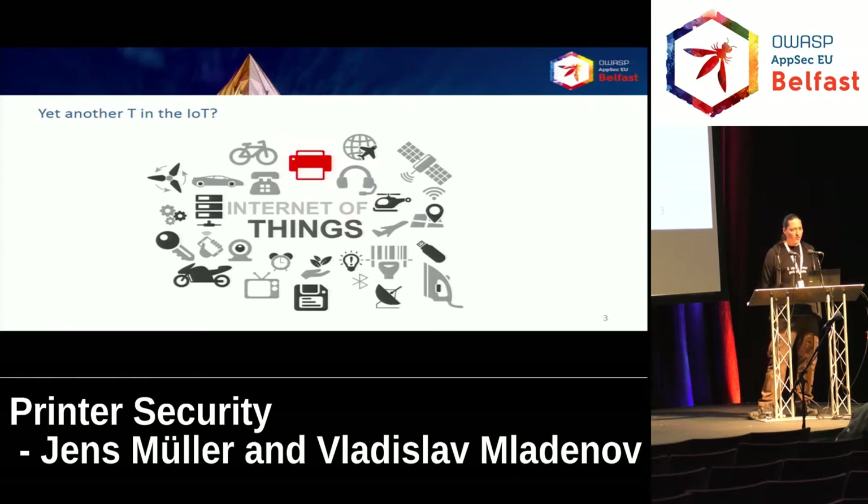Beyond all the traditional security problems we have with embedded devices, in the printing world we have some design weaknesses by default that are extra interesting. You can access the printer's file system through ordinary print jobs. You can access the printer's memory through ordinary print jobs. Even firmware updates are deployed as ordinary print jobs. So there is no distinction between documents being printed and administrative functionality — basically you've got data and code over the same channel, and we always know that this is a bad idea. Such a security weakness by design is shared by all laser printers.